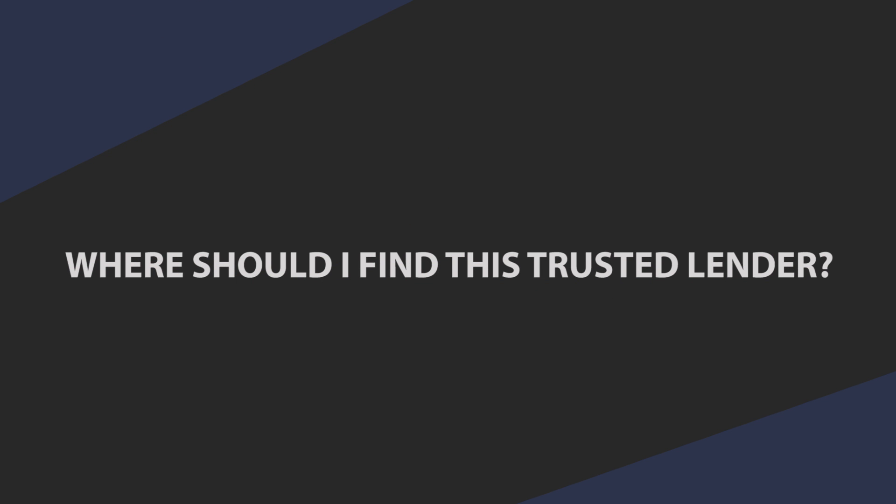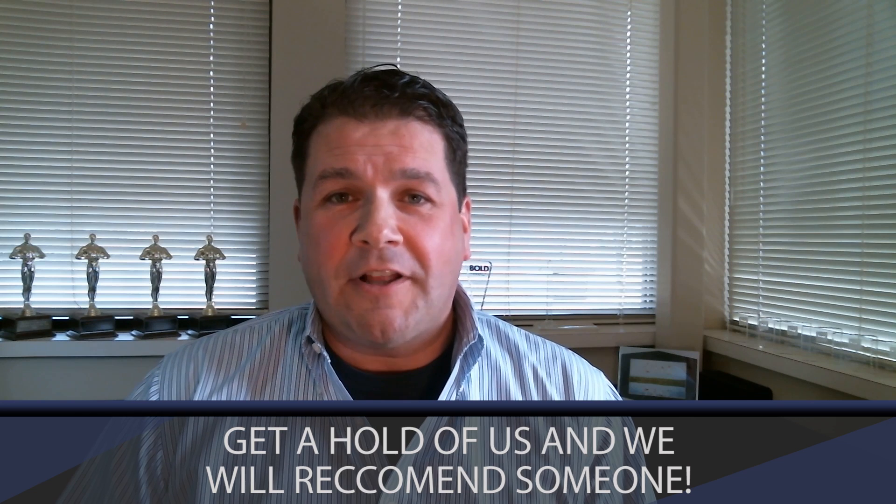The next question might be: where do I find this trusted lender? Well, we've worked with many lenders and we have a handful of lenders that our past clients have highly recommended, and we're happy to share their information with you.